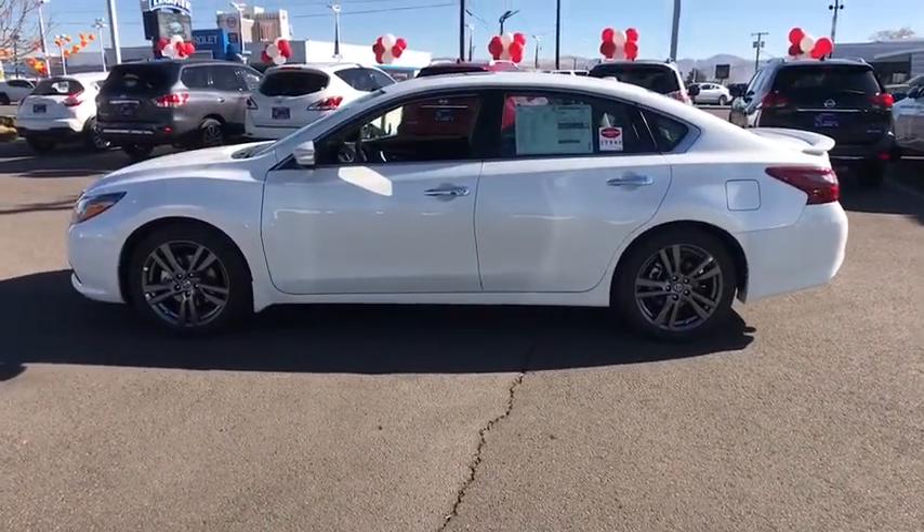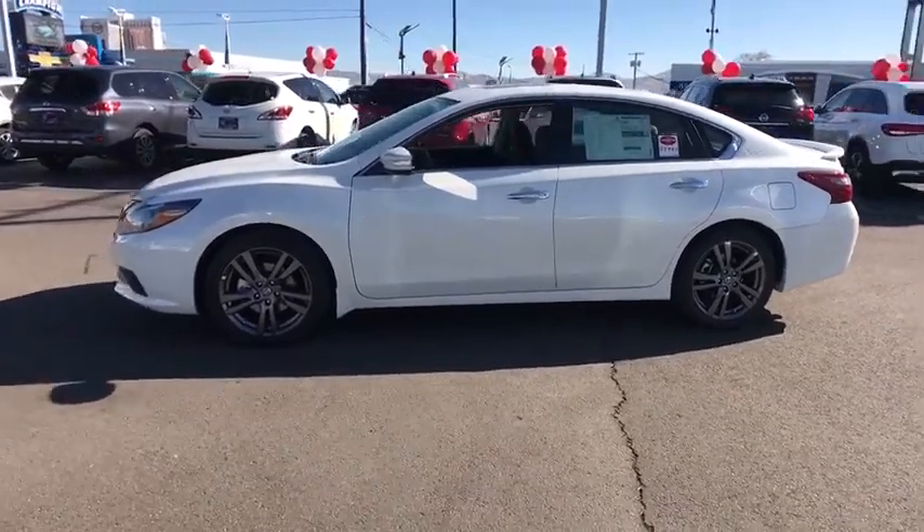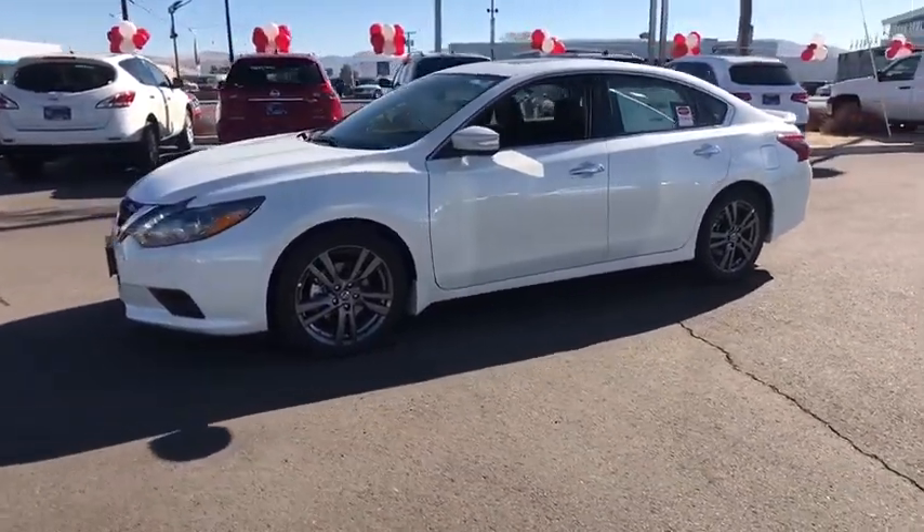AM FM stereo radio. Searching for a dependable vehicle that looks great too? You found it, so stop in today.